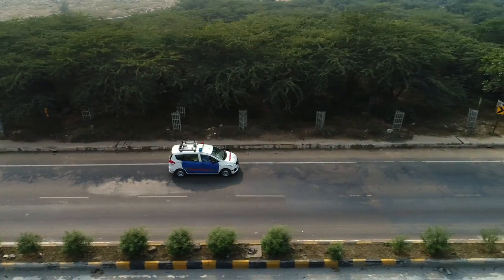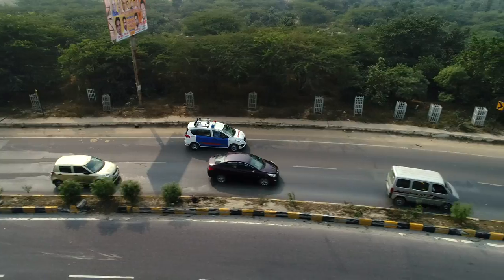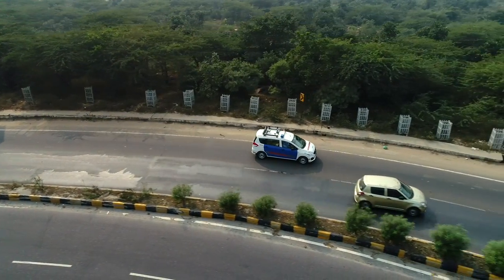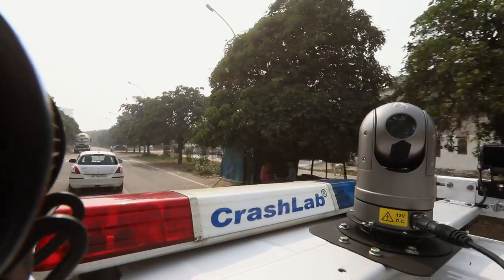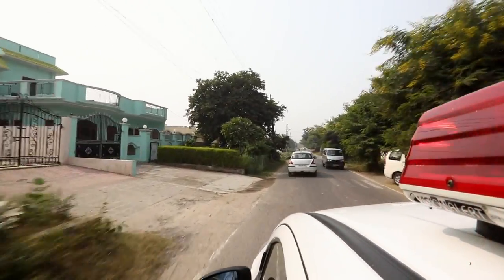It has a prominent appearance with high visibility to project an overwhelming impression of law, discipline, agility and technology. The Interceptor today has earned a dreaded reputation amongst potentially errant road users.